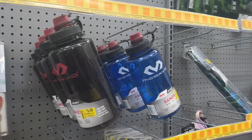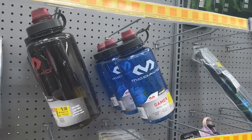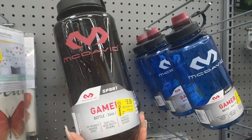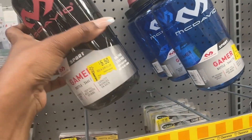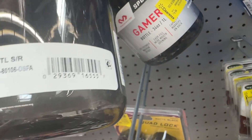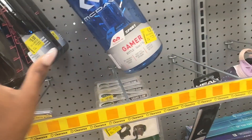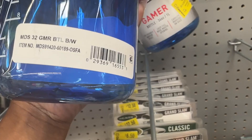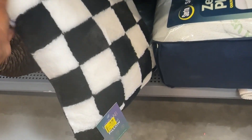And then we have these sports bottles for five dollars and fifty cents — McDavid is the brand, these are 34 ounces, in black and blue. And then we have this checkered pillow that is for six dollars.